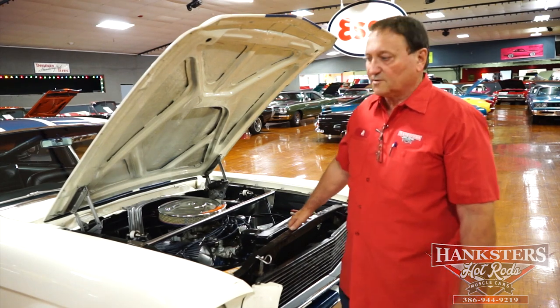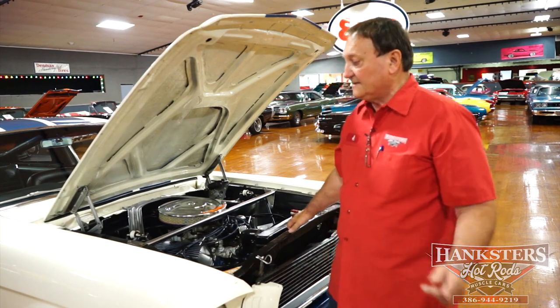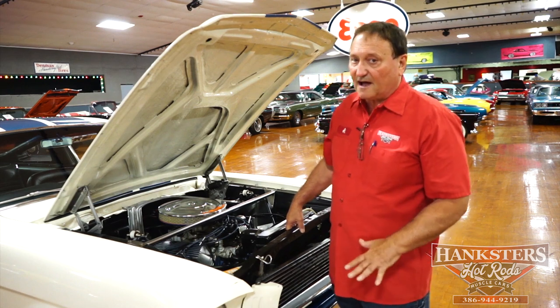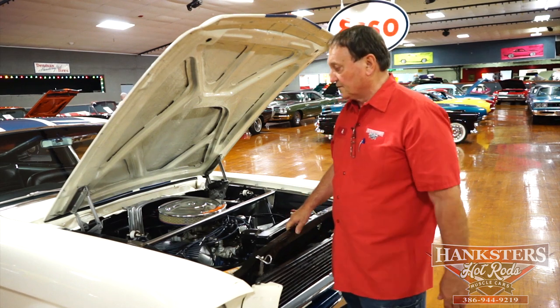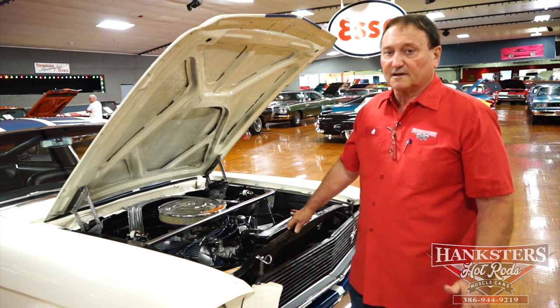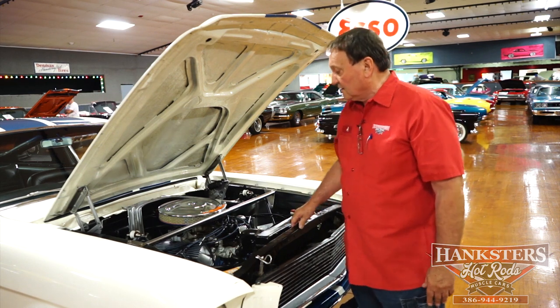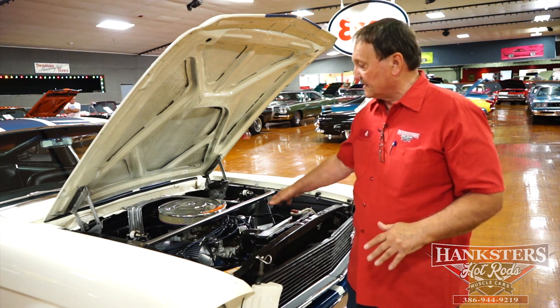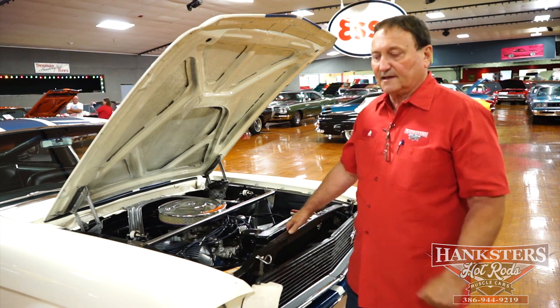You're at Hanksters in Daytona Beach, Florida, and we have a 1965 Shelby GT350 style Mustang for you. This particular car started life as an A-code car, which designates that it would have a 289 four-barrel as the standard engine in this car back in 1965.